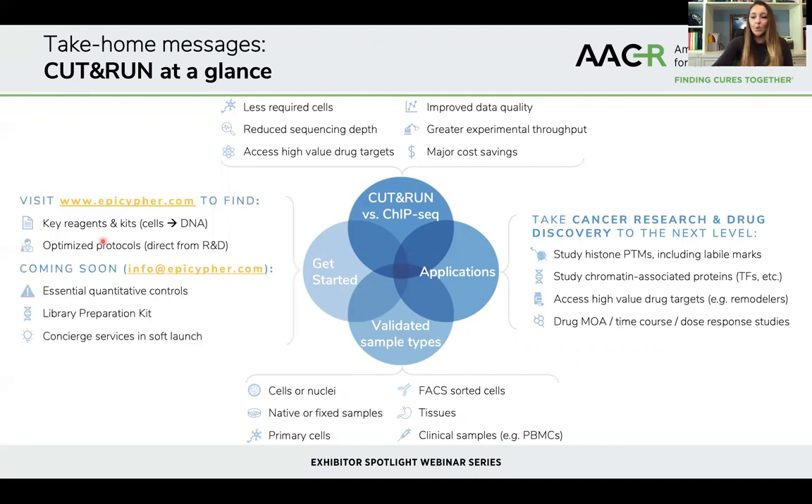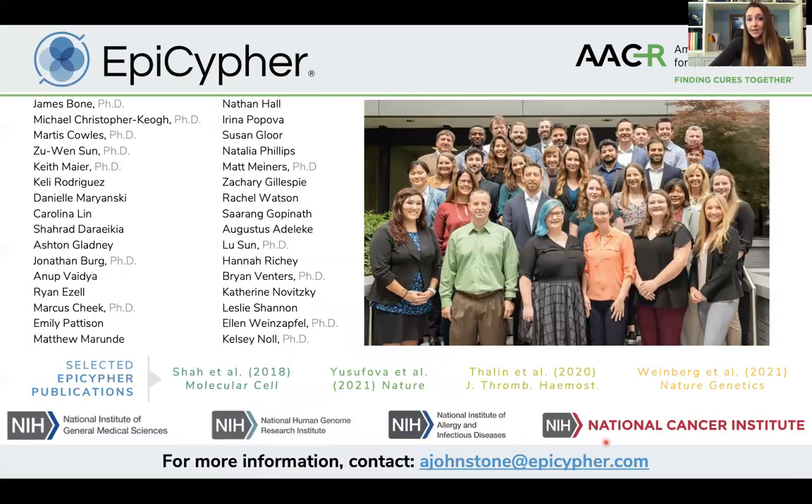If you're interested to get started, we supply all the key reagents including the protein A/G MNase and other reagents needed for the entire workflow. We also publish optimized protocols directly from our genomics experts and offer kits supporting the workflow from cells all the way to DNA. We're gearing up to launch nucleosome spike-in controls and library preparation kits. Services are currently in soft launch mode but will be available soon. For general inquiries, contact info@epicypher.com, or contact me directly at ajohnstone@epicypher.com.